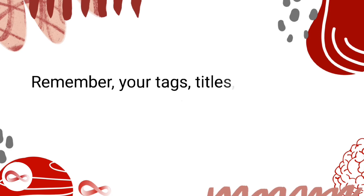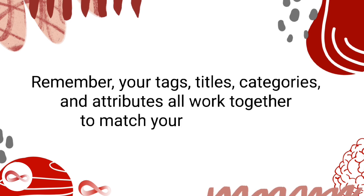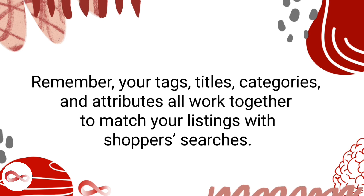Remember, your tags, titles, categories, and attributes all work together to match your listings with shoppers' searches. For more information about the different types of keywords that impact your search relevancy on Etsy, view our video on tags and our full playlist of Etsy courses. I hope you found these tips helpful in improving your Etsy shop's visibility. Adding attributes to your listings can be a simple yet effective way to make your products more discoverable to potential customers. Don't forget to like and subscribe to my channel for more tips and tricks on growing your online business. Thanks for watching.